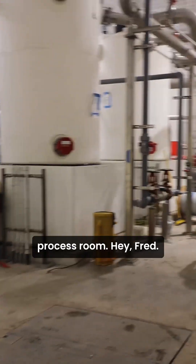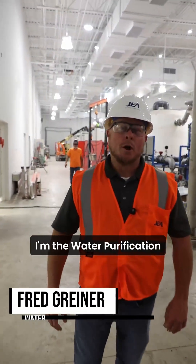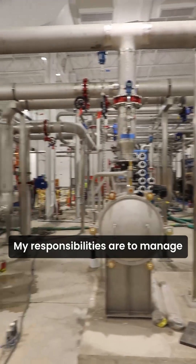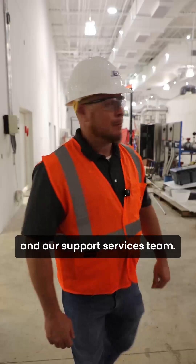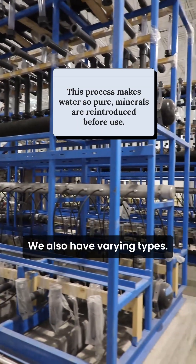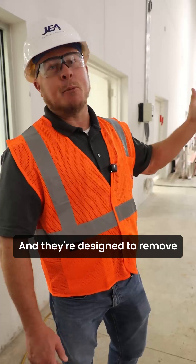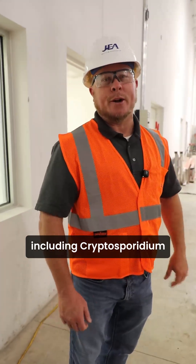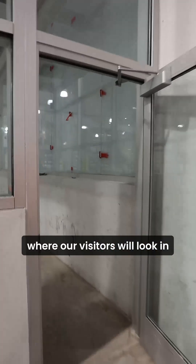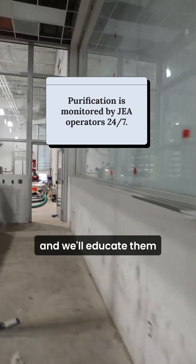Here we are at the water purification process room. My name is Fred Dreiner. I'm the Water Purification Operations Manager here at H2.0. My responsibilities are to manage our operations team and our support services team. In front of you, you have our membrane filtration system. Two of our membrane filtration systems have 0.01 microns, but one has 0.1 microns. They're designed to remove particulates from the water, including cryptosporidium and giardia. Behind me is our control room, where our visitors will look in, see the meticulous control that our operators have over this purification process, and we'll educate them on how this process works.